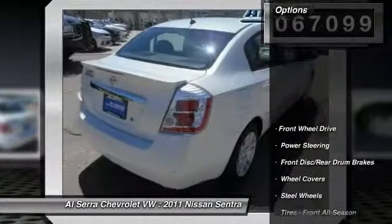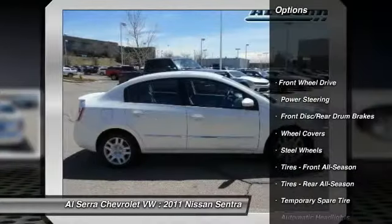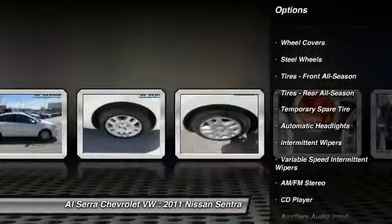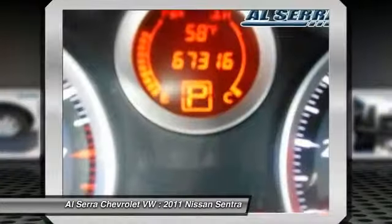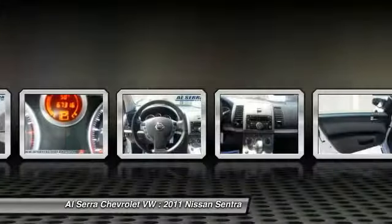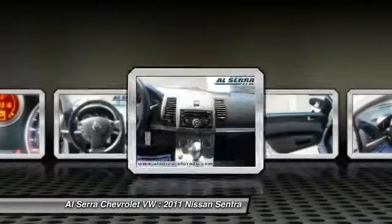Here are some of this vehicle's great options: stability control, traction control, anti-lock braking system, air conditioning, power steering, adjustable steering wheel, driver airbag, front wheel drive, rear defrost, and AM-FM stereo radio.